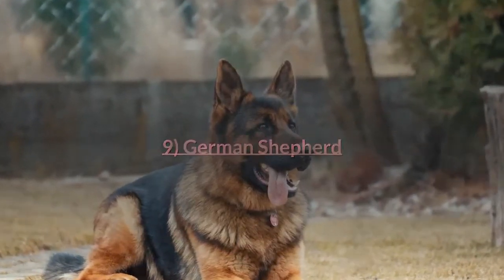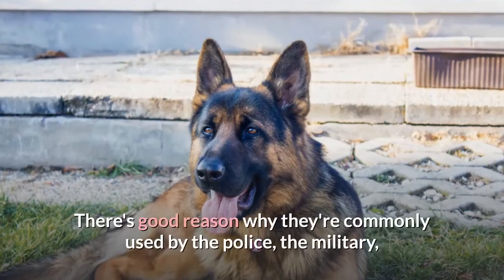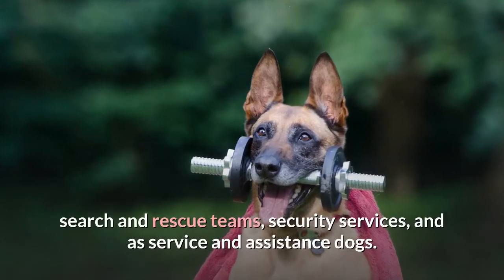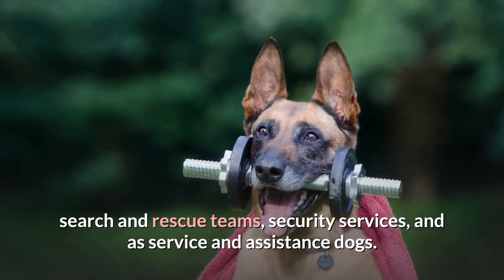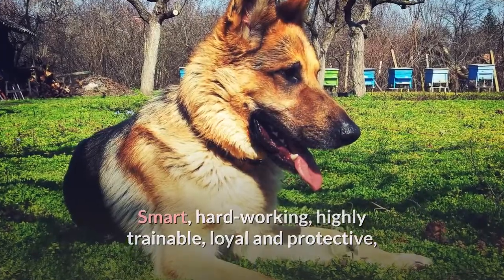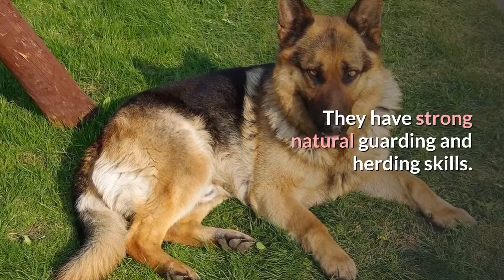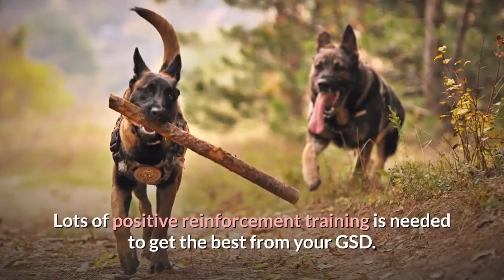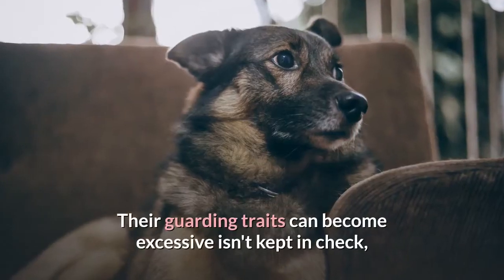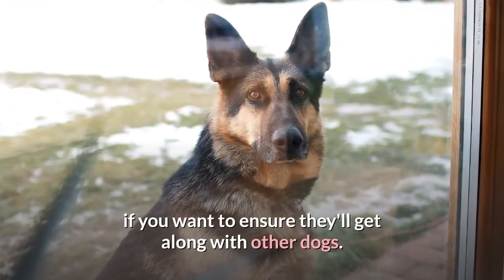German Shepherd. The German Shepherd is well known for being a versatile and intelligent working dog. There's good reason why they're commonly used by the police, the military, search and rescue teams, security services, and as service and assistance dogs. Smart, hardworking, highly trainable, loyal and protective, GSDs can also make good multipurpose farm dogs. They have strong natural guarding and herding skills. Lots of positive reinforcement training is needed to get the best from your GSD. Their guarding traits can become excessive if not kept in check, and they'll need appropriate socialization if you want to ensure they'll get along with other dogs.